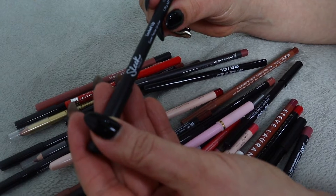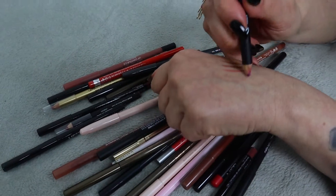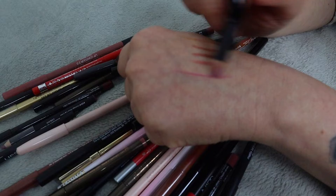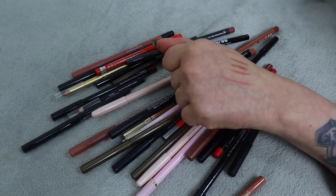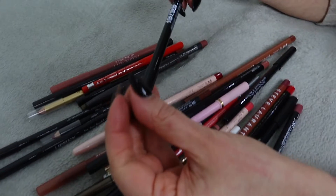This is the Sleek Locked Up super precise lip liner in shade 'I Don't Bite' - I like the name of it. But you literally have to use quite a lot of force and it's quite scratchy. I just like my liners to be comfortable on my lips, so that one's going.